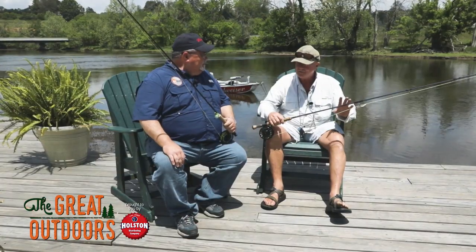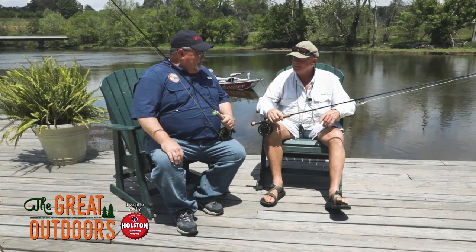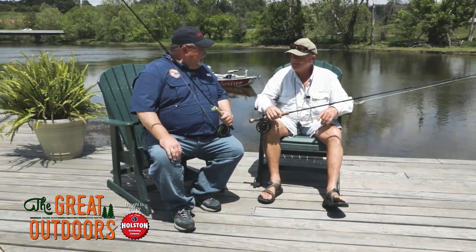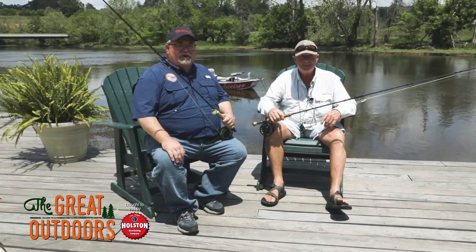Saltwater, freshwater, trout — different species — it's unbelievable. We're going to get out there and throw this a few times and see what it looks like. Looking forward to it, let's get out on the water.